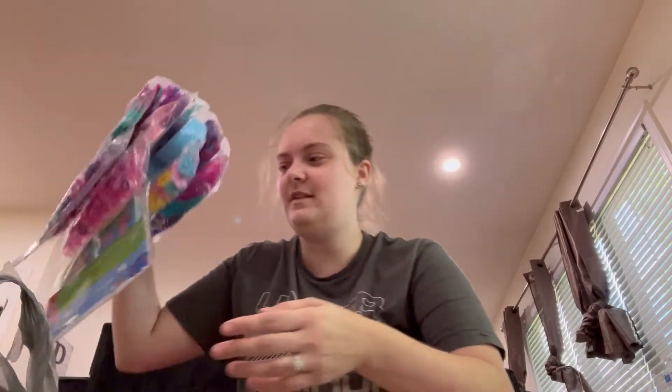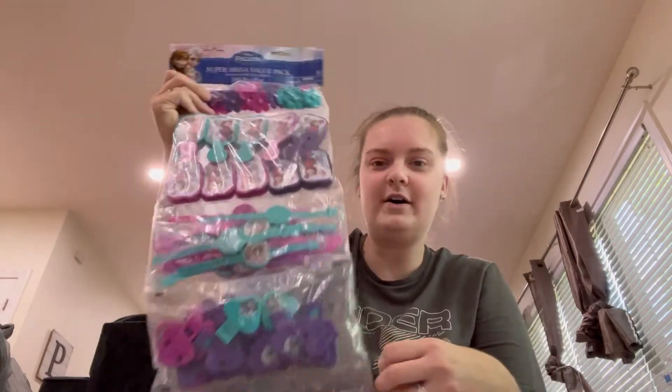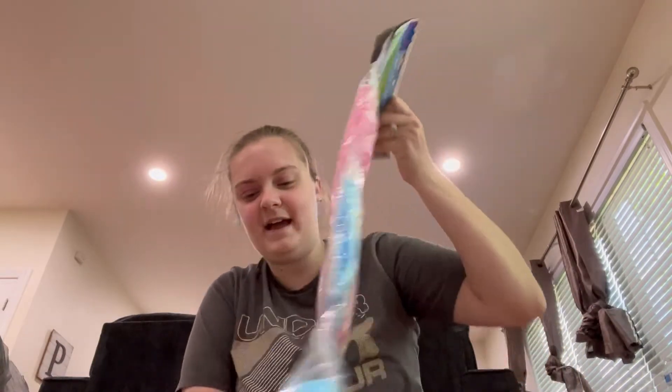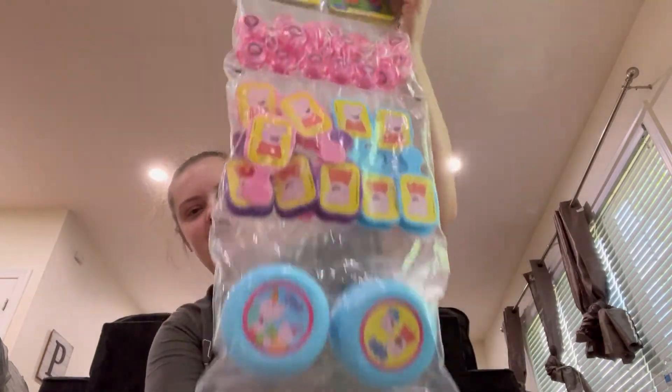So this morning I went by that yard sale before I picked my mom up, and this morning things were a dollar a piece. When I came back through to drop her off it was down to 50 cents a piece, so I just went for it. This giant pack of 100 pieces of frozen party favors and birthday stuff was 50 cents. We're having a frozen birthday - yeah, I needed that. I went ahead and got a Peppa Pig one too, because for 50 cents I can use this for a future birthday party. A hundred pieces for 50 cents - you cannot beat that.